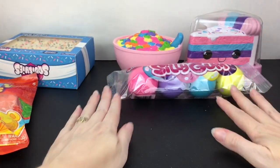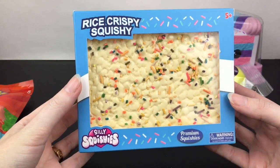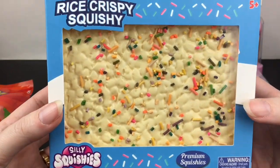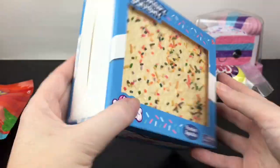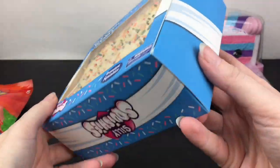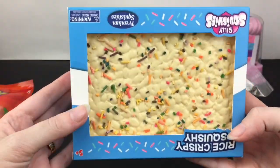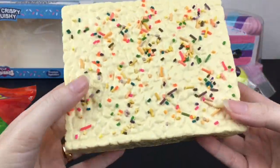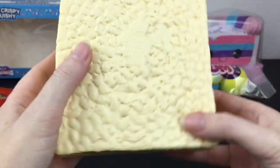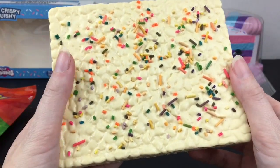One of my favorite desserts are Rice Krispie treats, so this is a Rice Krispie squishy — how cool! It has little confetti sprinkles, and it looks so realistic and so yummy to eat. It comes in a nice little dessert box. I love the texturing — just a big old Rice Krispie treat. 'Silly Squishies' is on the bottom. It has a marshmallow scent, and again it's very light.